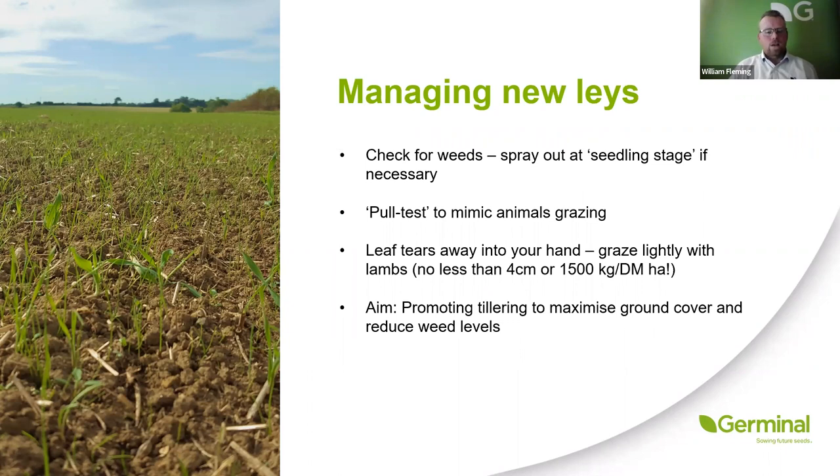One of the most important things after getting a new ley established is managing it — getting rid of seedling weeds as early as possible. To manage the grass to get the best benefit and encourage tillering, go out and do the pull test: get it between your thumb and first finger and tear it. If the leaf tears off and leaves the roots in the bottom of the plant, it's able to be grazed. If you pull it out by the roots, it needs more time to strengthen and get better rooted into the soil. Managing that new ley is really crucial — getting stock onto it encourages tillering, but not overgrazing is important to promote ground cover and reduce weed levels.